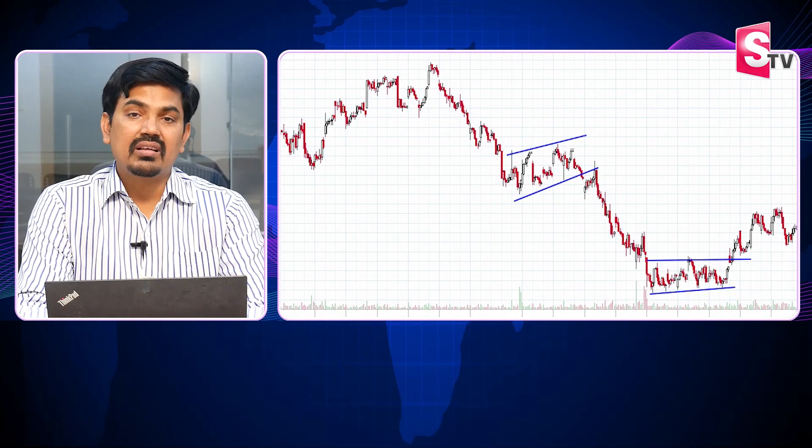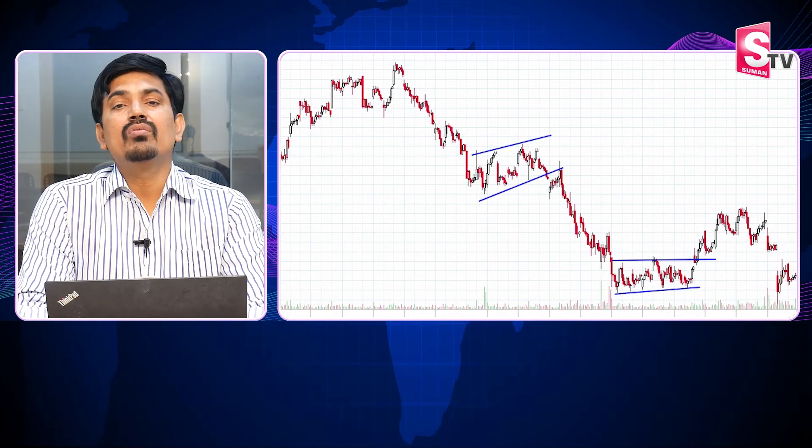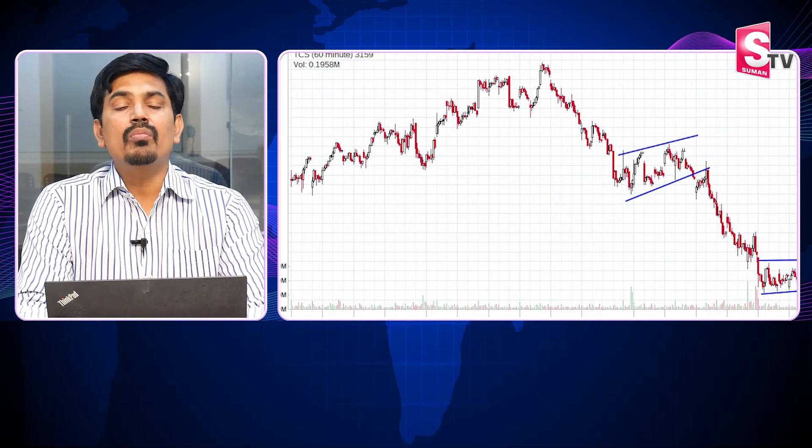Why are you using basic tools in the market? Trading is all about a probability game. Nothing is guaranteed here, but it's a probability game — you need a probabilistic edge.